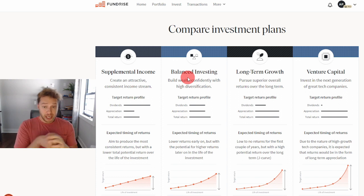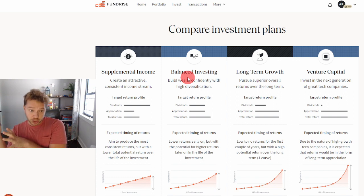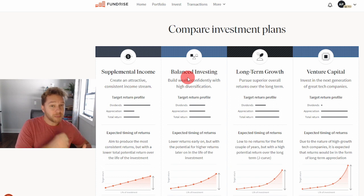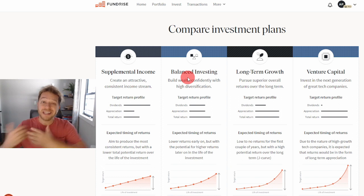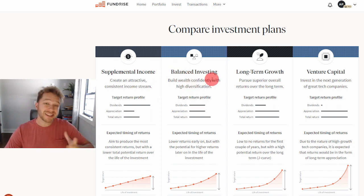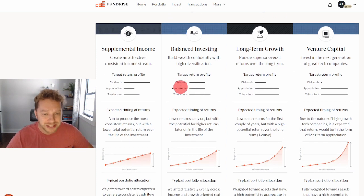Now let's move on to the balanced investing plan. This is for those who are not sure if they want to invest long term or for supplemental income — perhaps you're new to Fundrise and want to see what's going on, or you need some money right away but also have extra cash you may not need for the next five to ten years. Balanced investing is about 50% supplemental income and 50% long-term growth.